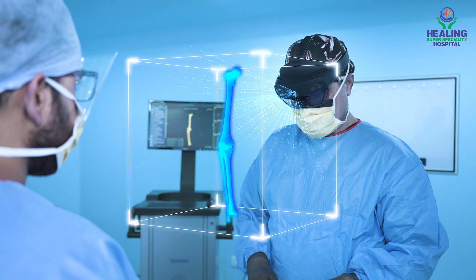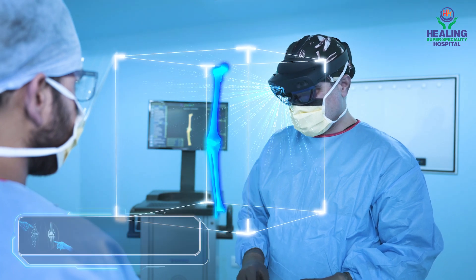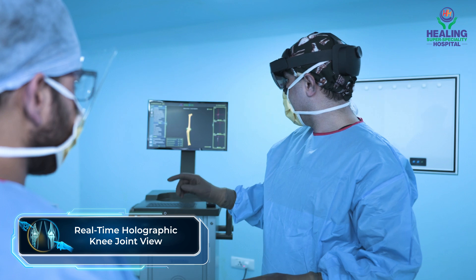RoboLens, which works on AI and augmented reality, creates a vivid real-time holographic knee joint view.